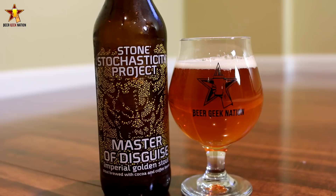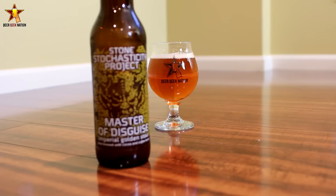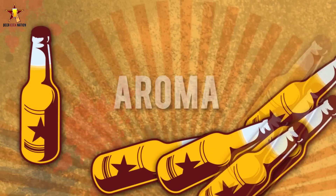So can they pull it off? I am super excited to try this one. I think it's a very interesting concept and it kind of goes along with that black IPA and blonde barley wine flavor profile. Let me get into a glass so you guys can know how it smells, tastes, and get my final verdict on the Stochasticity Master of Disguise.